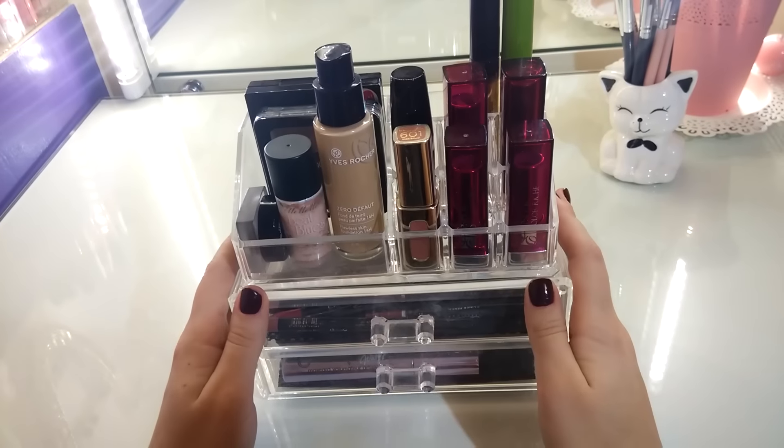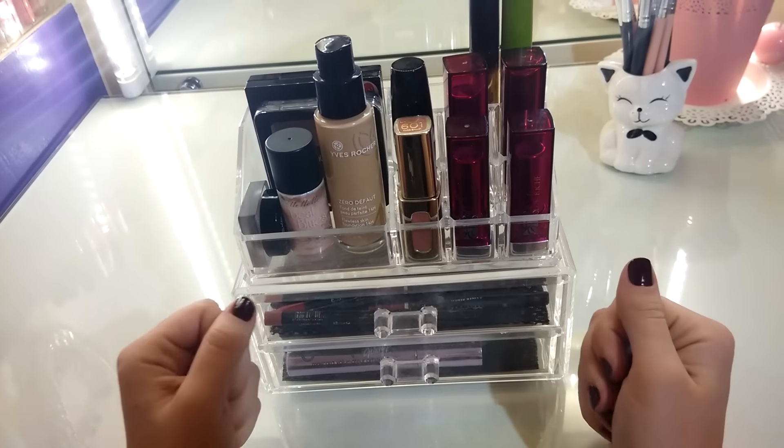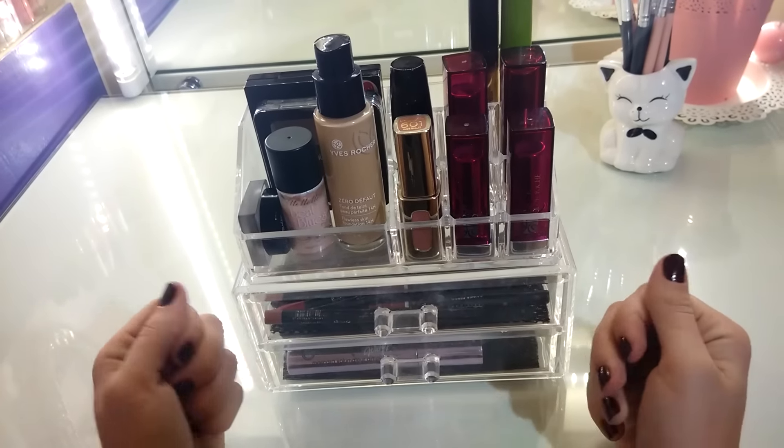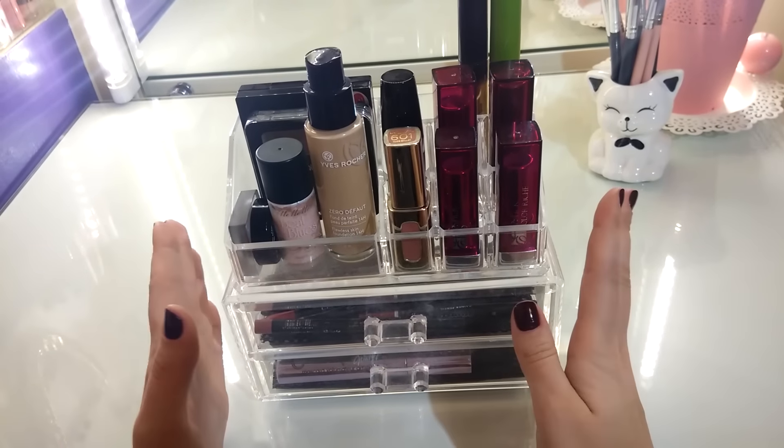Здесь были продукты, которые я достаточно часто меняю: те, которыми начинаю редко пользоваться, выставляю сюда, чтобы они напоминали мне о себе своим внешним видом. Либо же те продукты, которые очень люблю и хочу, чтобы всегда были под рукой.